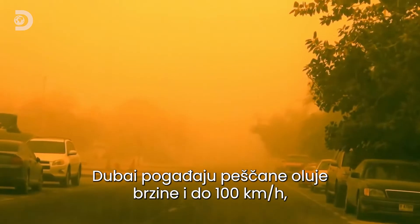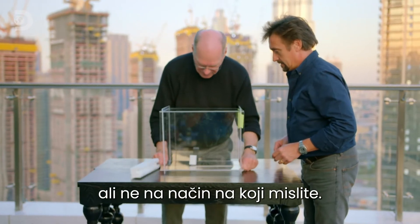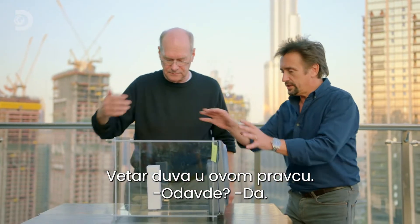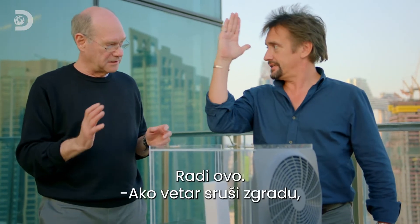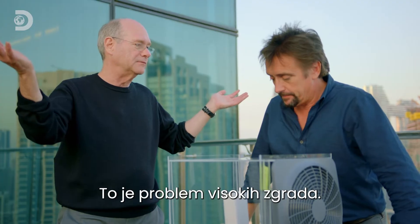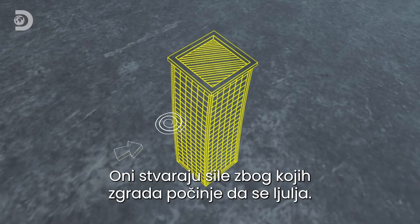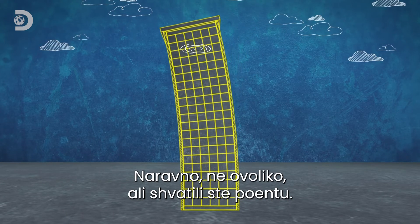Dubai can be hit by sandstorms and winds up to 100 kilometres an hour, which is a big problem for big buildings — but not necessarily in the way you may think. Cue our hurricane in a box. With the wind on, the model isn't being pushed straight over — it's waggling about from side to side. If a tall building were ever to fall over in the wind, it would probably fall over sideways, not in the direction of the wind. And this is the tall building problem. When wind swirls around a building, it forms small whirlwinds called vortices. These alternating pockets of low air pressure create forces on the building that can cause it to rock from side to side.